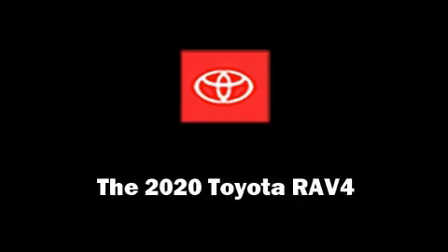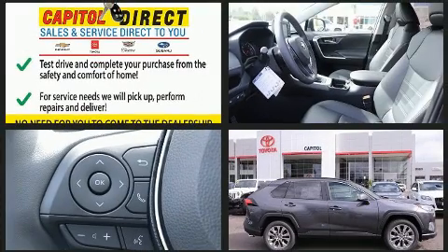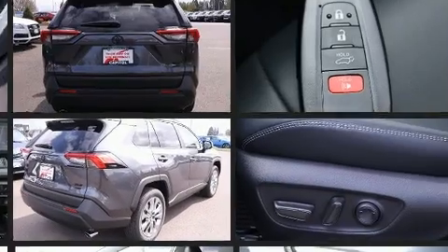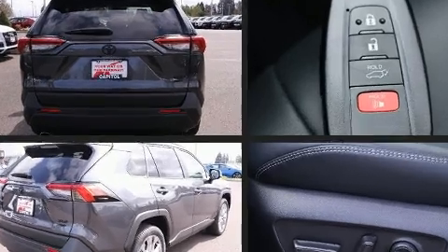Experience driving perfection in the 2020 Toyota RAV4. Under the hood you'll find a four-cylinder engine with more than 200 horsepower, and for added security, dynamic stability control supplements the drivetrain.